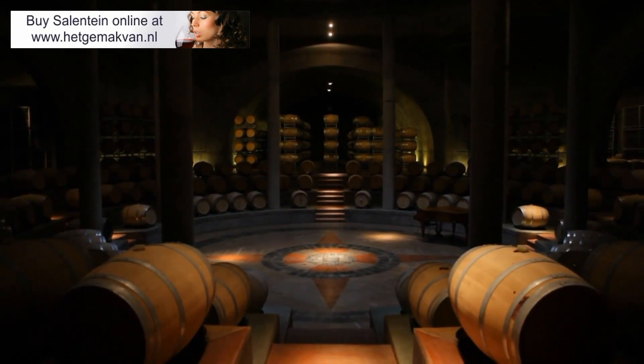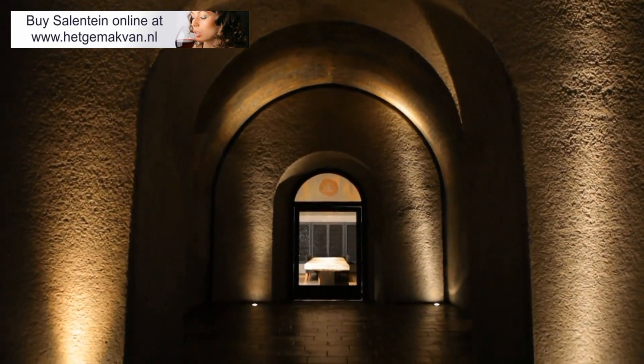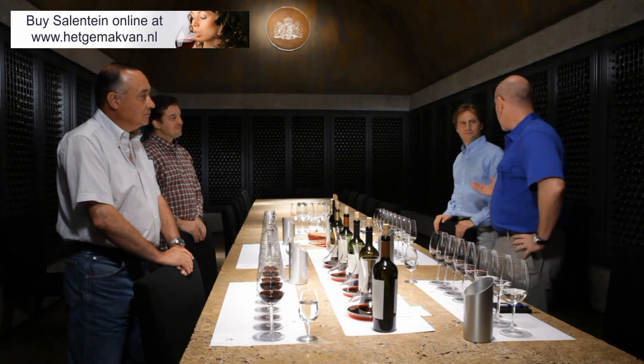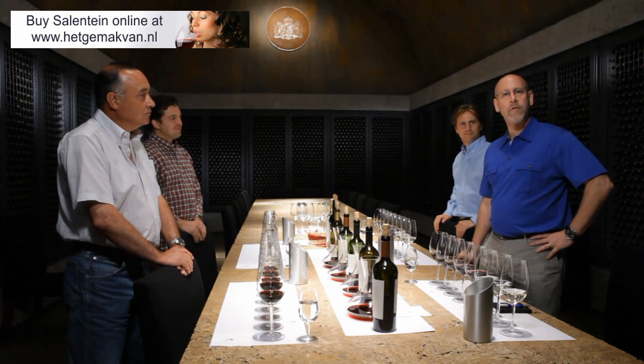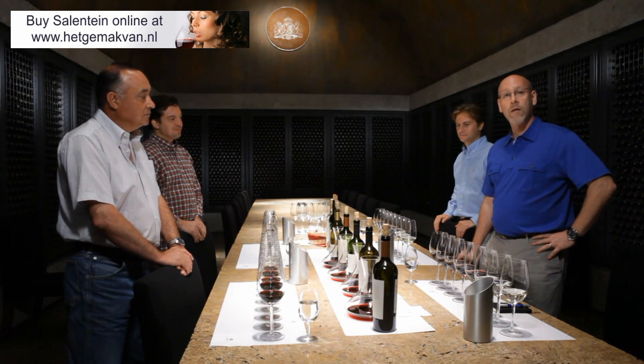Now we're in Salentein's tasting room. We're 25 feet underground in this beautiful winery. I'm still here with Pepe Galante. I'd also like to introduce Matias Bauza, Public Relations Director for the winery. And we're going to taste through the range of wines today.